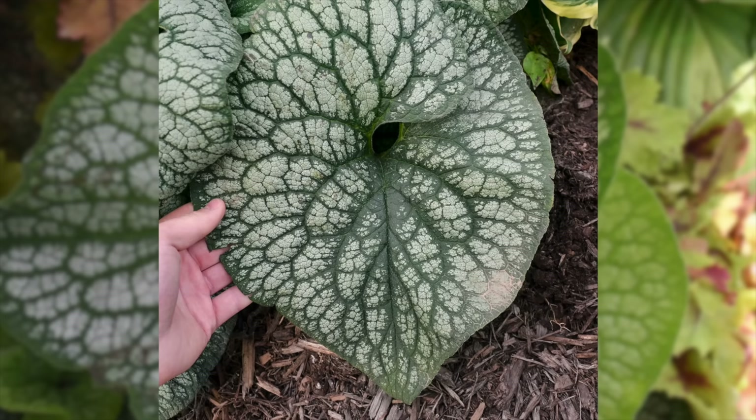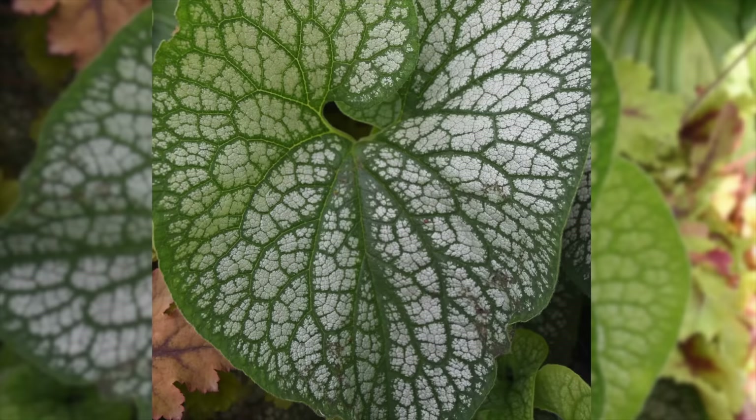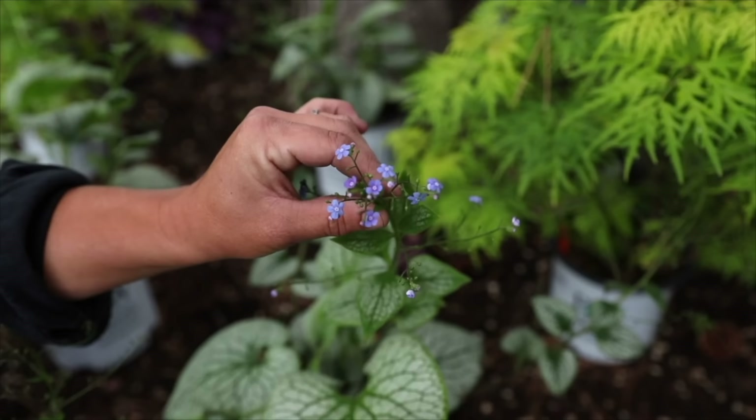Number two on my perennial list is Jack of Diamonds Brunnera, one of the new perennials coming out this year. It's zone three through eight, really cold tolerant, with huge nine to ten inch leaves that have a swirl at the top reminiscent of a snail, dark green with a heavy silver overlay. In spring it produces stalks covered with baby blue forget-me-not-style blooms — really beautiful as fillers in flower arrangements. I grow brunnera mostly for the leaves, but the blooms are lovely too. It grows about 16 inches tall by 32 inches wide.